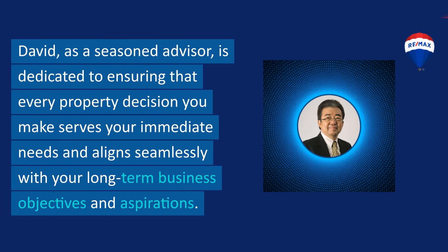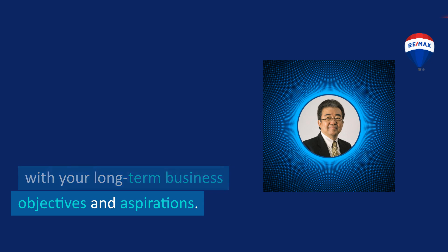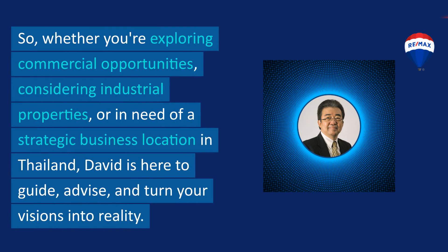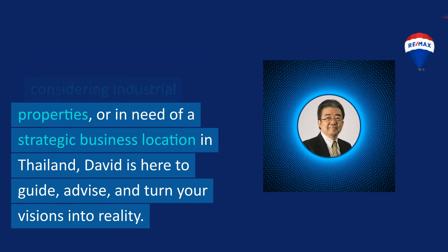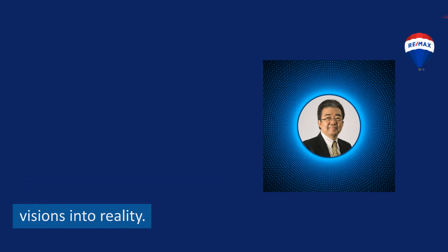David, as a seasoned advisor, is dedicated to ensuring that every property decision you make serves your immediate needs and aligns seamlessly with your long-term business objectives and aspirations. Whether you're exploring commercial opportunities, considering industrial properties, or in need of a strategic business location in Thailand, David is here to guide, advise, and turn your visions into reality.